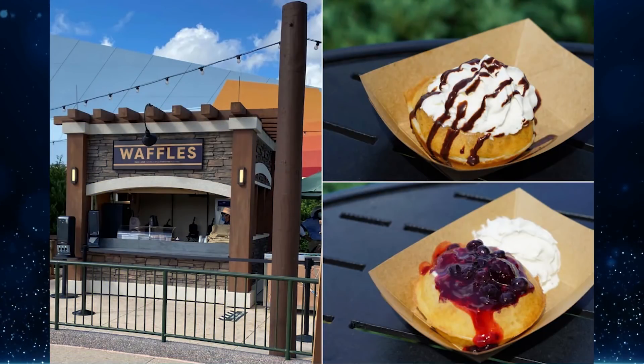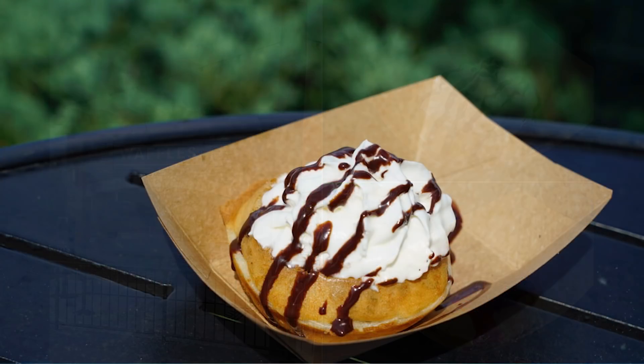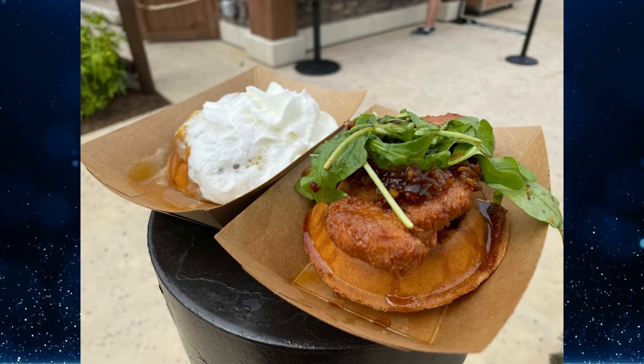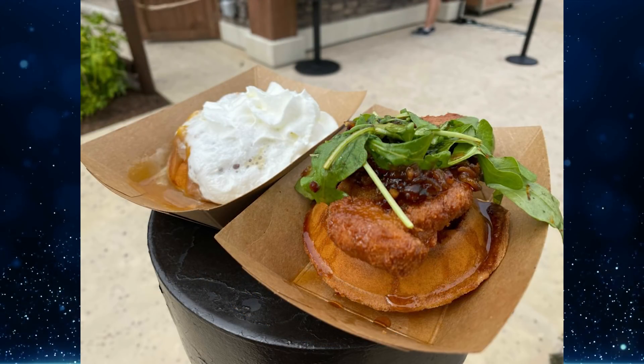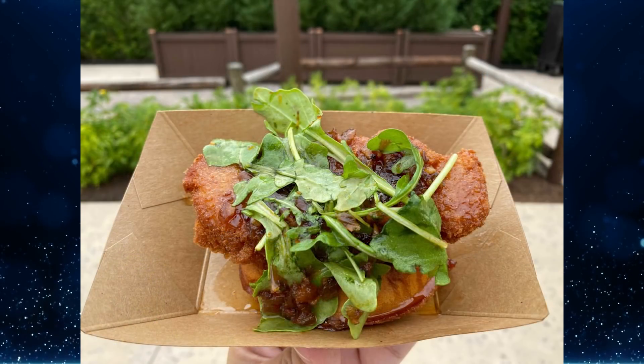The Waffles booth at the Taste of EPCOT International Food and Wine Festival has a new menu. Previously the menu had a Belgian waffle with warm chocolate ganache and a Belgian waffle with berry compote. The waffle with chocolate ganache remains, but there's now a bananas foster waffle and a chicken and waffles dish. To read the full review of these new items, head over to wdwnt.com.